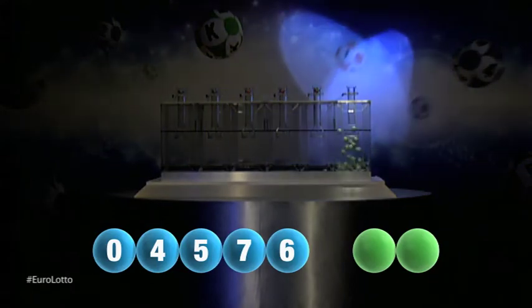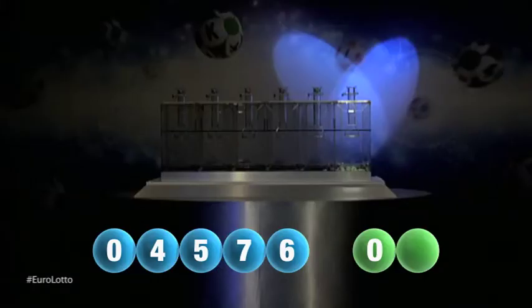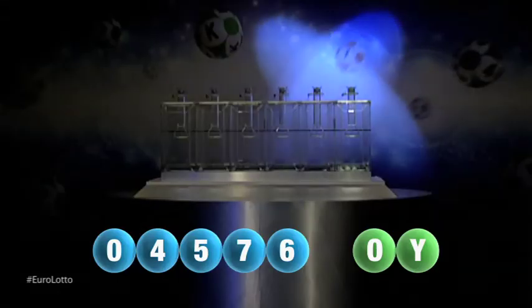And we are now ready for the two letters. The first letter of the day is O. We are now ready for the second and final letter that will complete today's winning combination. The final letter for today is Y.